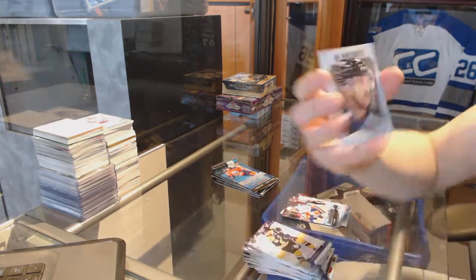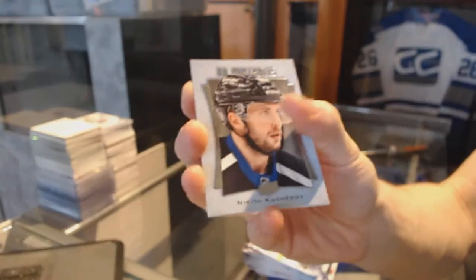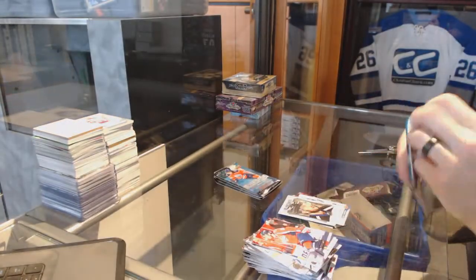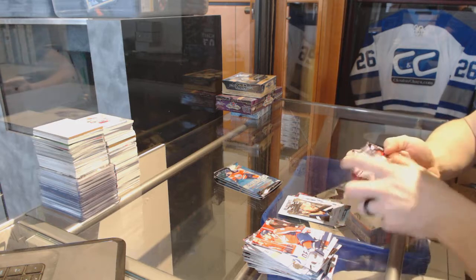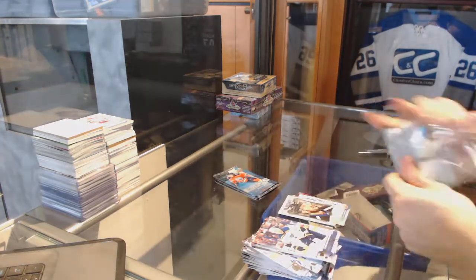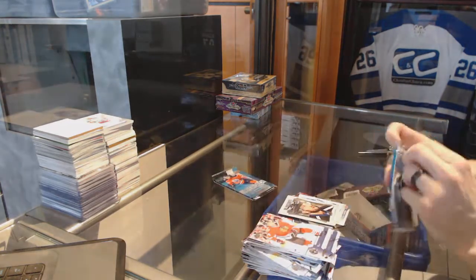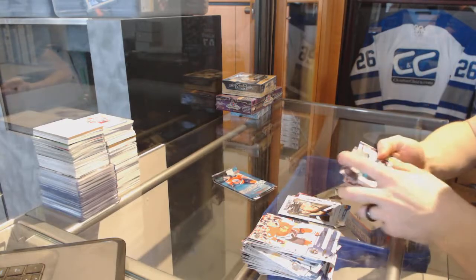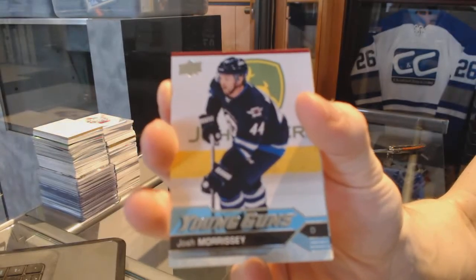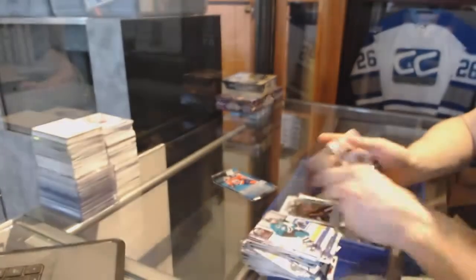Portraits for the Tampa Bay Lightning — Nikita Kuchera. Young Guns for the Winnipeg Jets — Josh Morrissey.